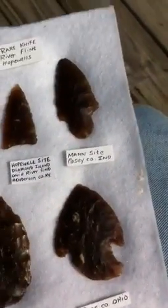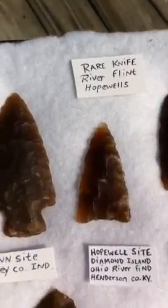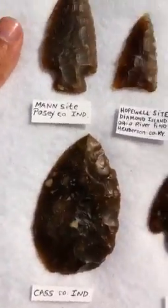Alright, this is for Hopewell Collectors. These are made out of Knife River Flint, and this Knife River Flint is from North Dakota.